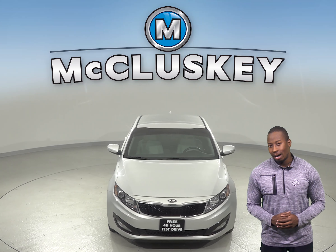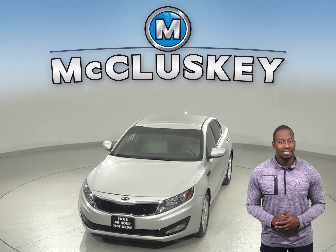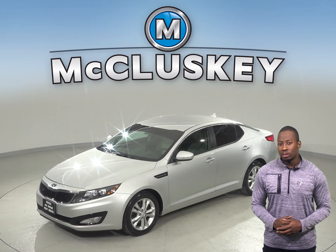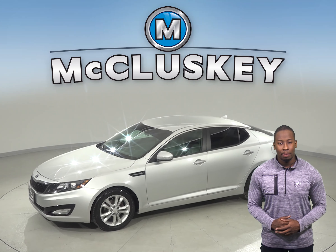You will find comfort in this Kia Optima thanks to the adjustable front bucket seats. Maneuvering through traffic and boosting your safety will also be more simple with the speed sensitive power steering.